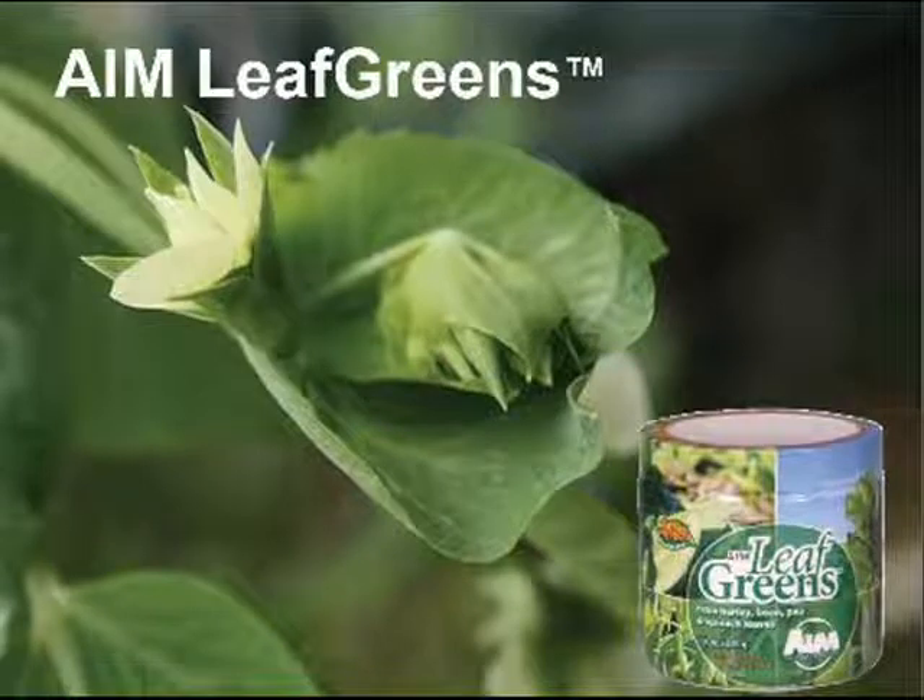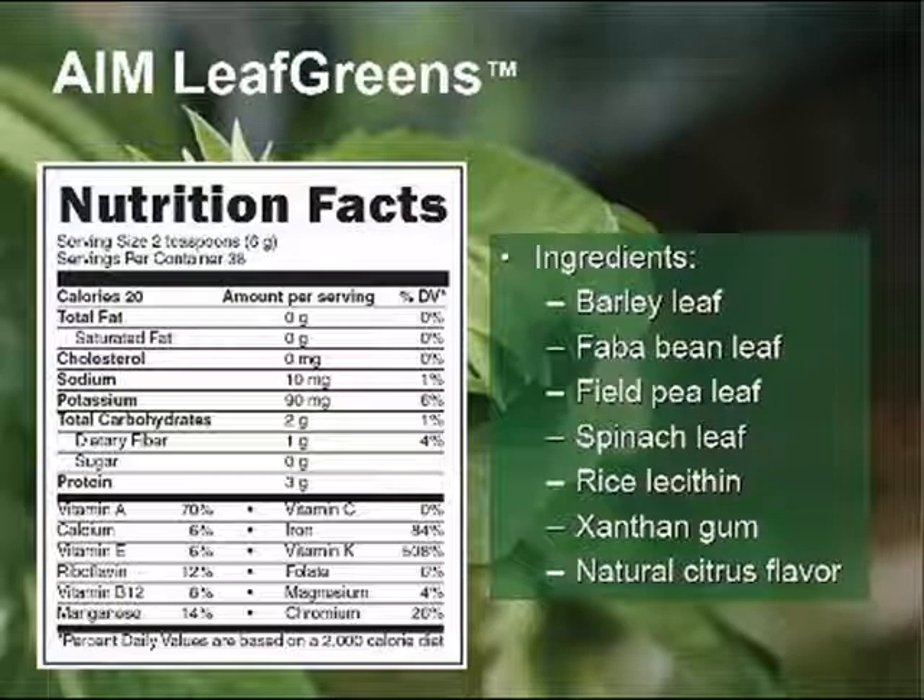LeafGreens is a great new nutritional product from AIM. LeafGreens is made from the leaves of four different plants: barley, faba or faba bean, field pea, and spinach. And it has a nice citrusy taste.